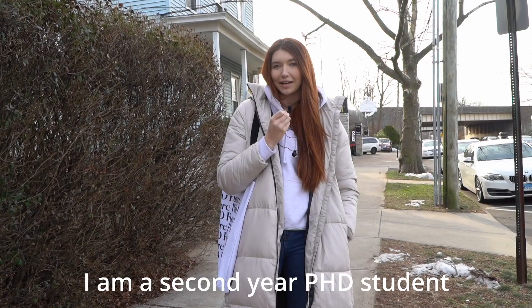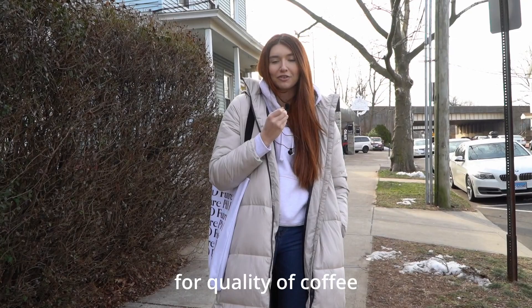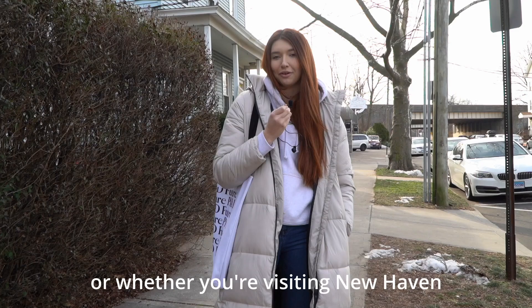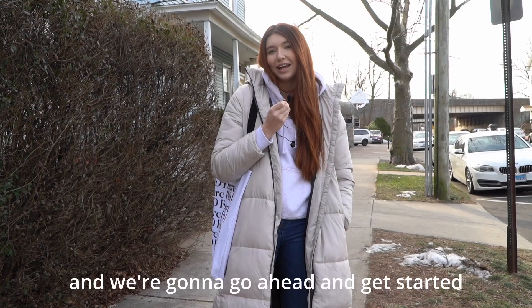Hello everyone, welcome or welcome back to my channel. If you're new here, my name is Kaylin. I am a second year PhD student in history and African American cities at Yale. Today we're doing something slightly different — we're going to go around New Haven and rate different coffee shops for quality of coffee, as well as to see if it's a good spot for you to go study as a student at Yale or whether you're visiting New Haven.